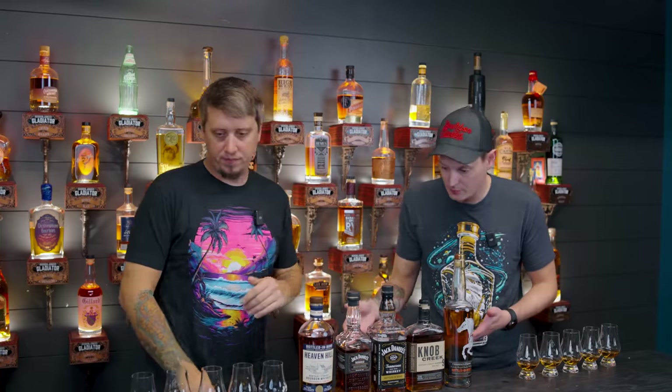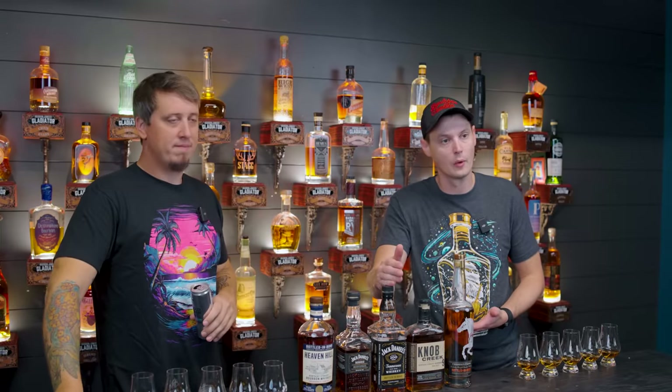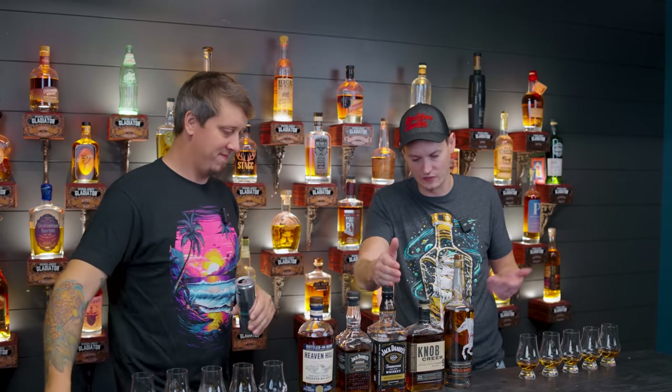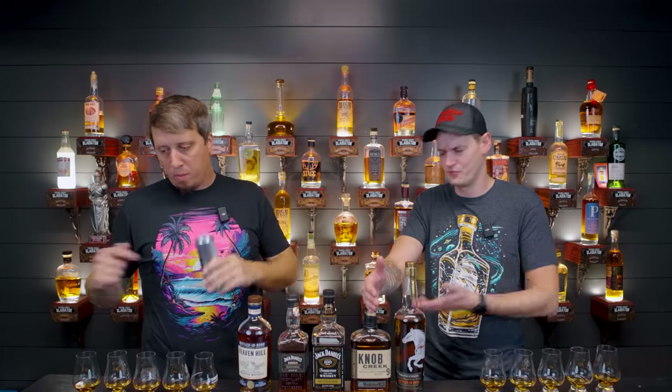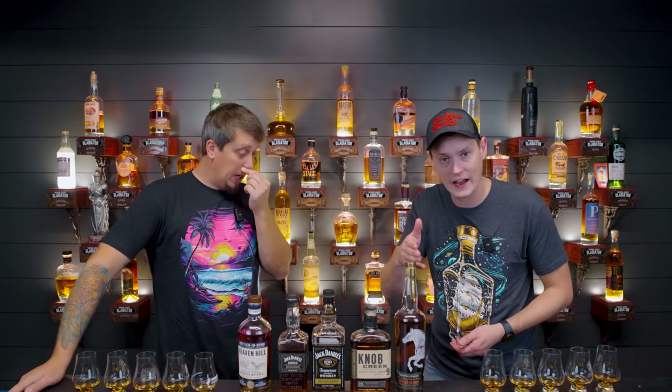We grabbed a couple different price ranges. We've got the Jack Daniels Bonded. We've got the Jack Daniels Bottled and Bond — we like that one more, but it's a travel exclusive to get. Knob Creek nine-year, 100 proof, 35 bucks — really, really cheap. We figured we'd throw in a low-end option.